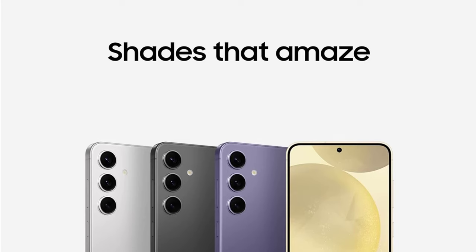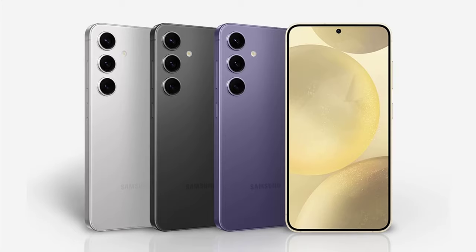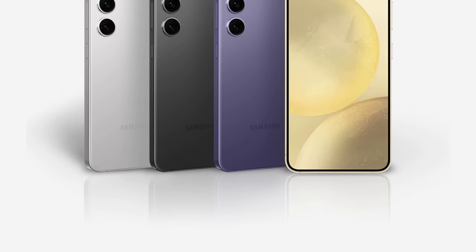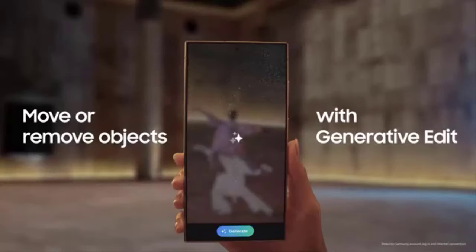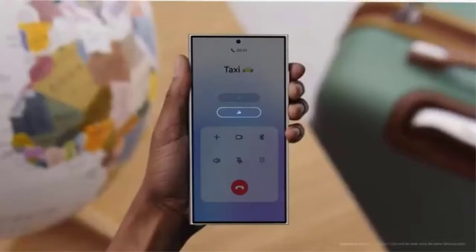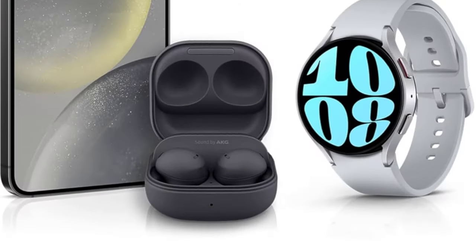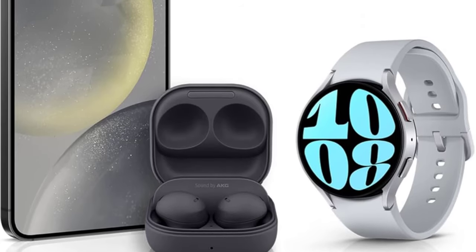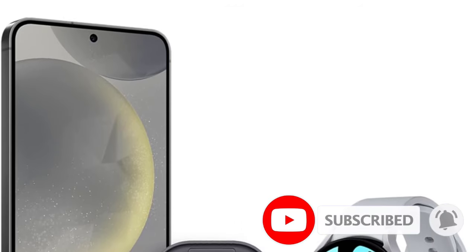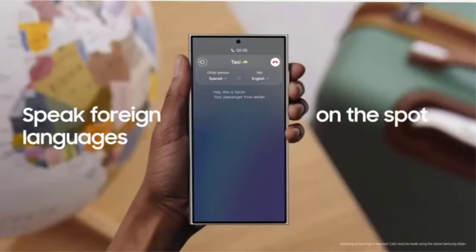The Ultra has the S Pen embedded inside, so it's a must-have for stylus fans. The triple camera systems on the S24 and S24 Plus are reliable and versatile, and the selfie camera remains one of the sharpest. The S24 Ultra has an extra fourth camera — a 5x optical zoom that replaced the old 10x. These phones also capture some of the smoothest and most detailed videos in the Android world, so if you film a lot on your phone, the S24 series is right for you.